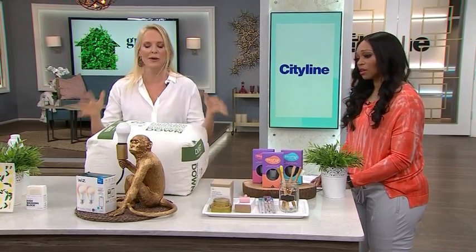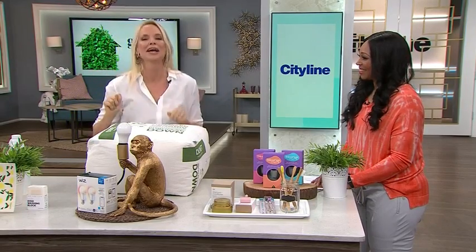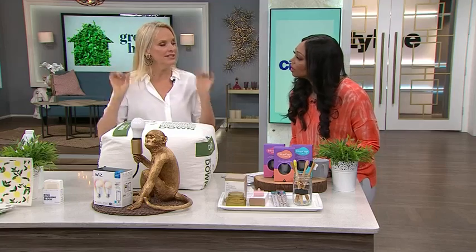The other one I want to talk about is lighting. I don't get excited about light bulbs very often, but these ones I get totally into. So these are the Wiz light bulbs. They are LED. They're smart. They work off of your phone. And the best part is they come in 16 million different colors.